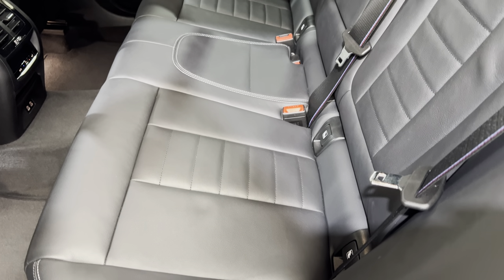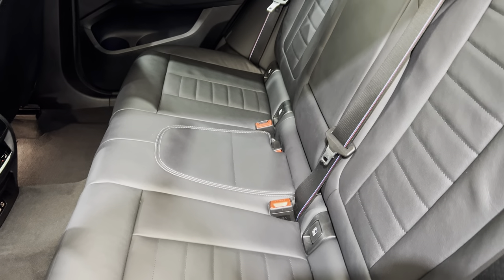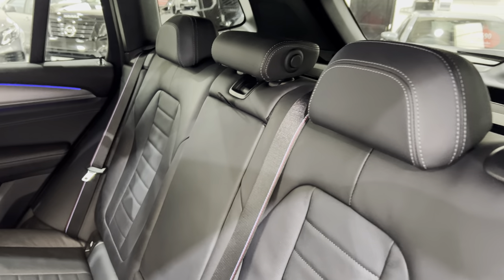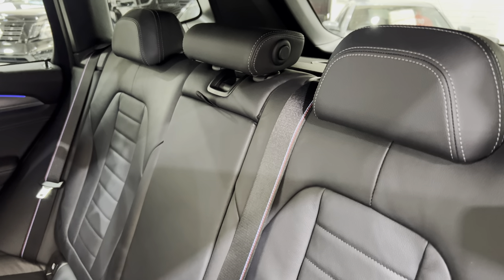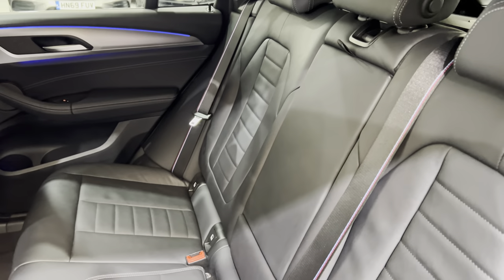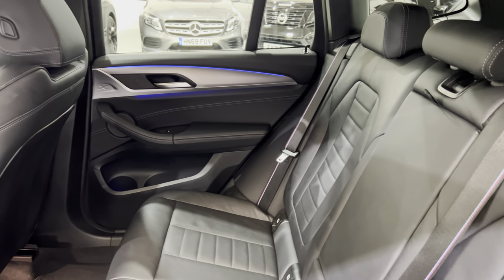That little indentation from where I've been leaning on the seat — that'll come out gradually. We've got the Isofix in the rear. The centre headrest folds down to give you better visibility out the back. Centre armrest with cup holders in there as well.